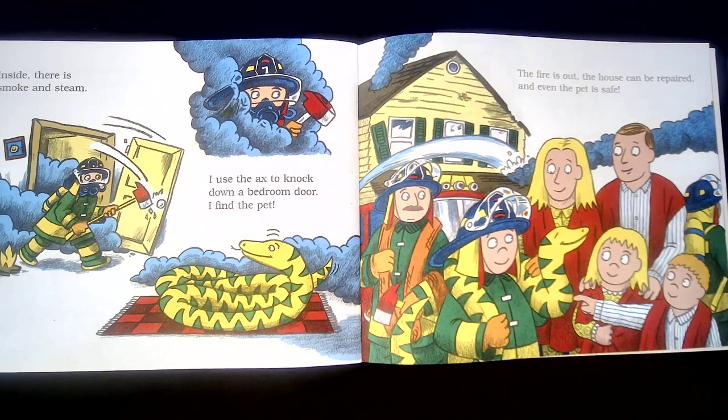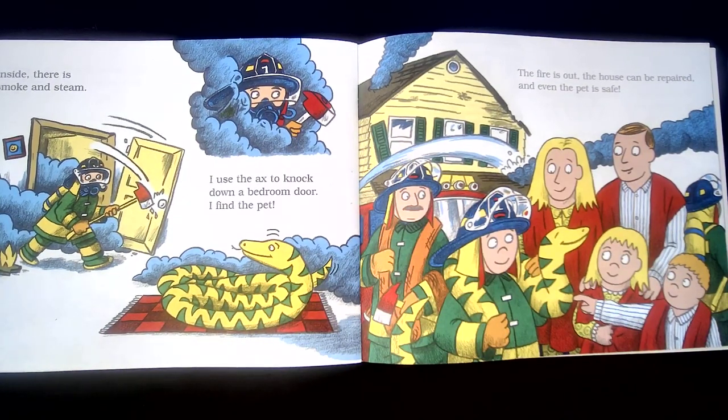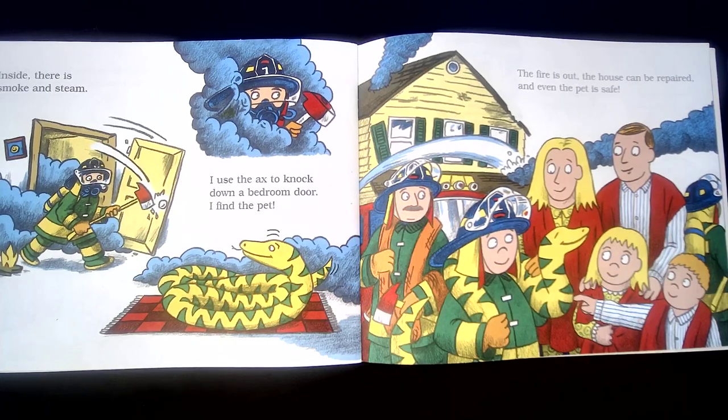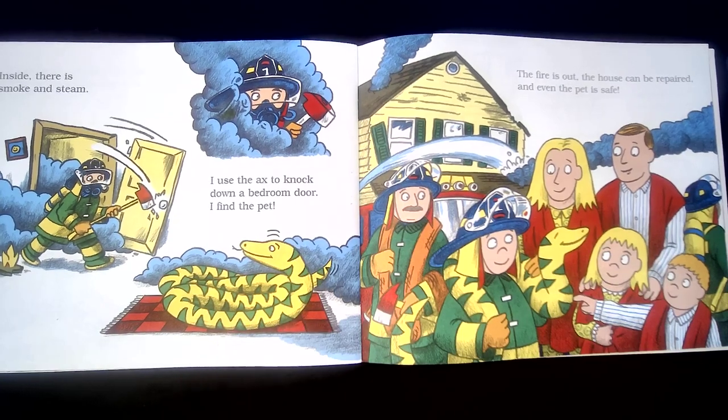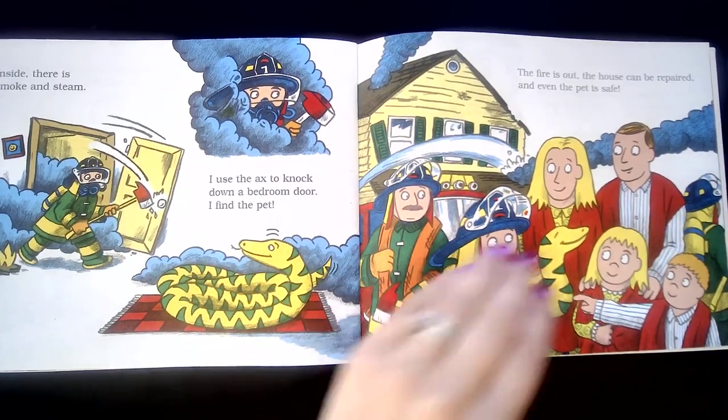Inside there is smoke and steam. I use the axe to knock down a bedroom door and find the pet. What kind of pet does this family have, friends? That's a pet snake. The fire is out, the house can be repaired, and even the pet is safe. What a marvelous job those firefighters did.